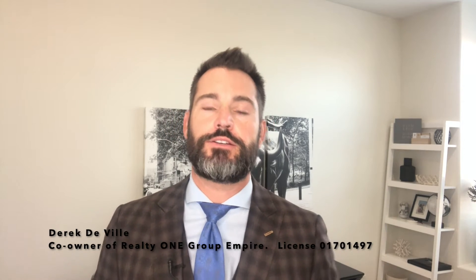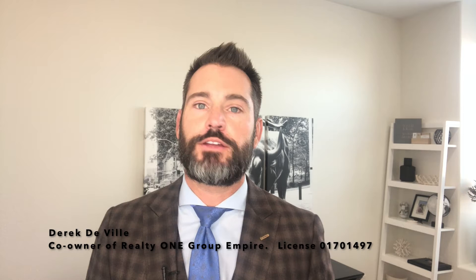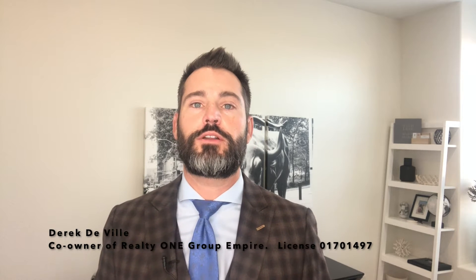So you're wondering how do I get my real estate license, which means you may have already watched my video about should you become a real estate agent. If you haven't, go ahead and check my feed and you can watch that video. It's a great video. But let's assume you've already researched and you've made the decision — I want to get my real estate license. How do I do that?